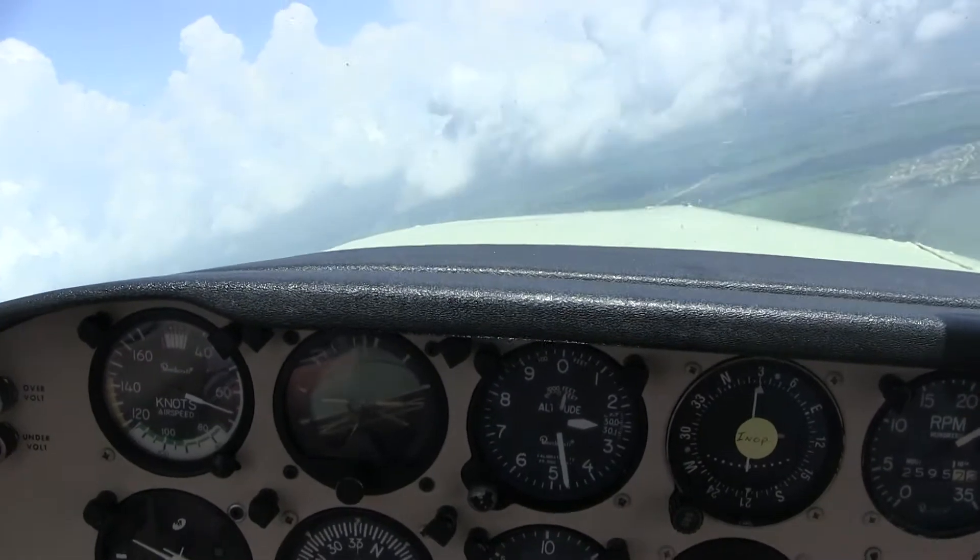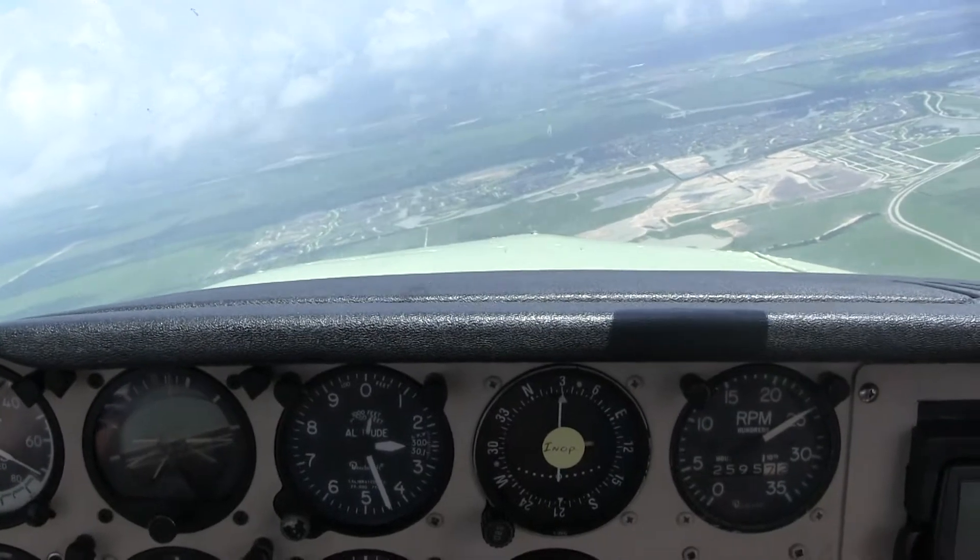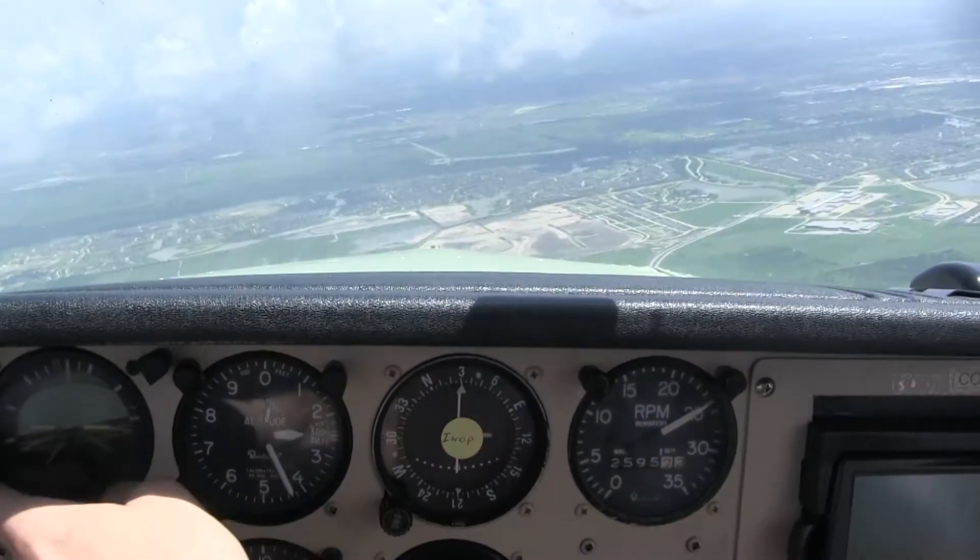It's hard to hear in the cockpit, so the pilot and I are wearing headphones with a mic, which is voice activated — meaning we don't have to push a button to talk.